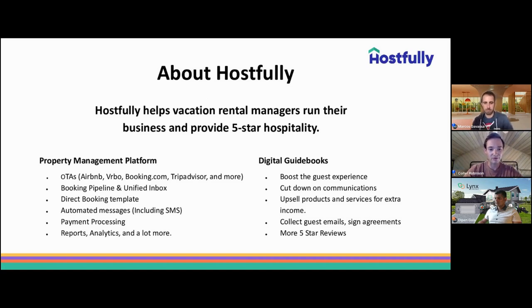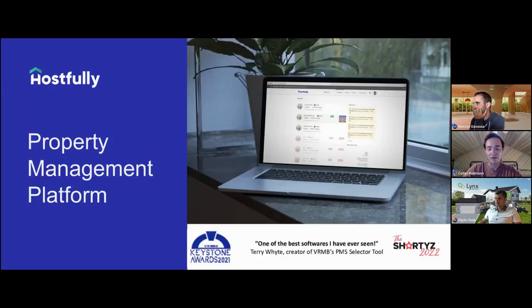We offer two products at Hostfully. Our Property Management Platform is a tip-to-tail solution to manage your overall day-to-day operations. This includes channel management — making sure all of your reservations flow into a centralized calendar so you don't have to worry about duplicate reservations. It also allows you to manage pricing, content, photos, descriptions, and amenities.